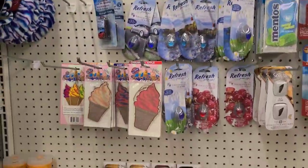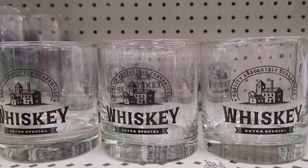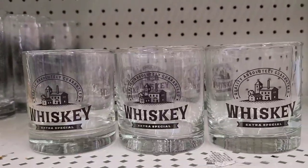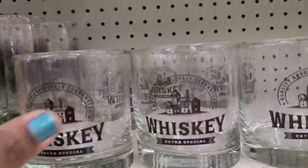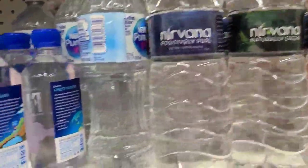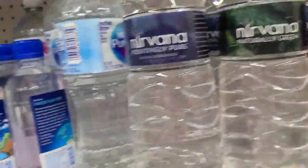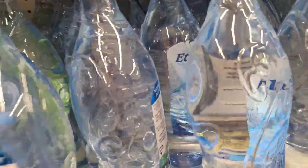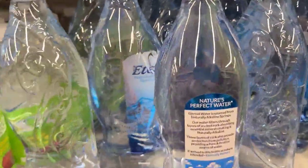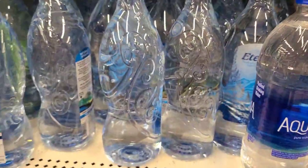And these are the air freshener platelets and whiskey glasses here in time for your holiday celebration, guys. They are very thick and heavy — really good quality. They got Nirvana water here, positively pure, Nirvana green, and also the small Fiji water here as well.